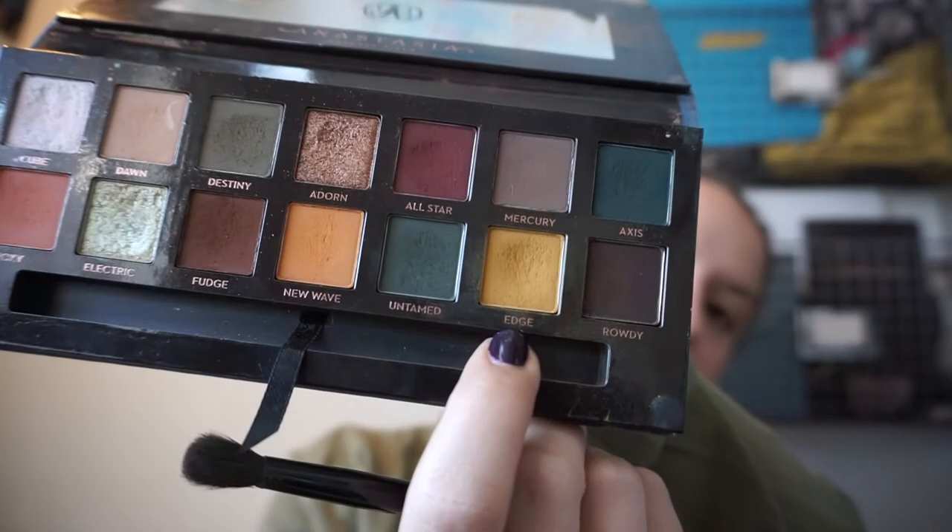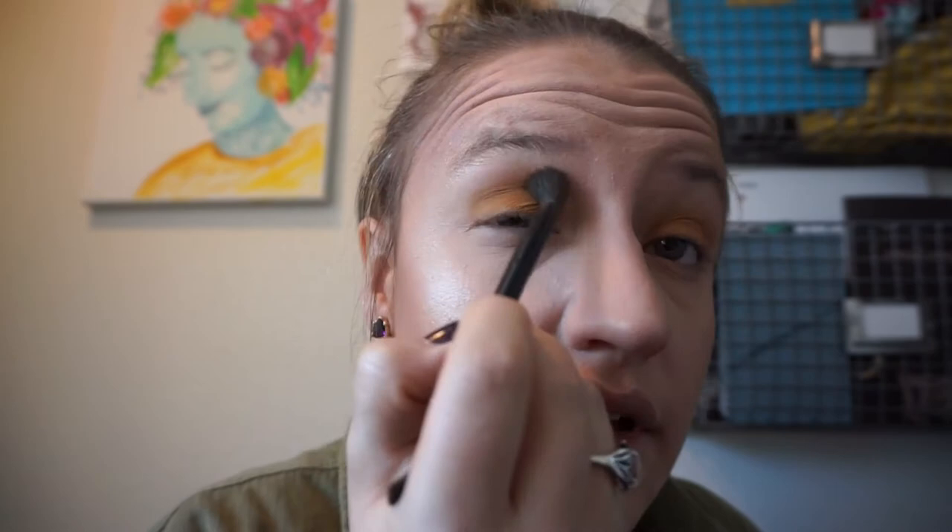My go-to eyeshadow color lately, especially for fall, has been from the ABH Subculture palette. I've been using 'Edge,' which is a yellow ochre color. I think it looks like a fall color — it's kind of unique but not crazy. They're really pigmented, so a little goes a long way. I just buff it in — I think it's really wearable and kind of funky.